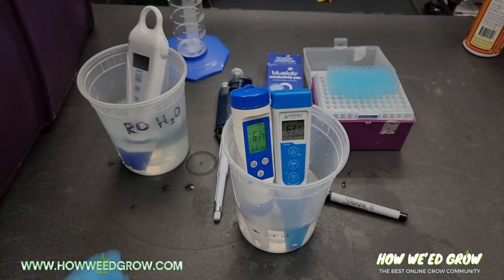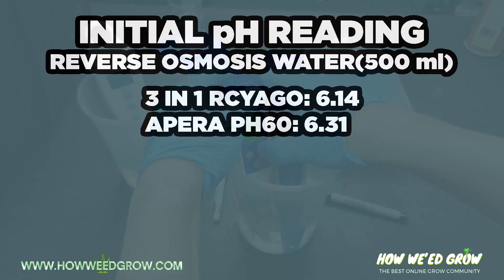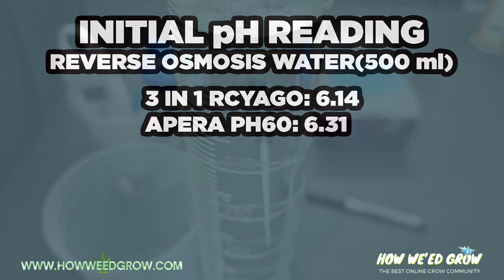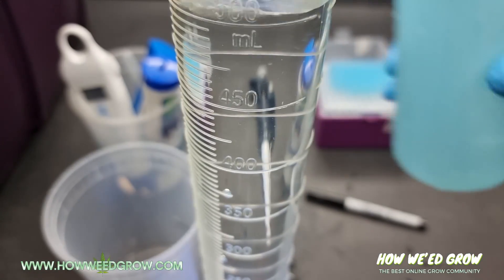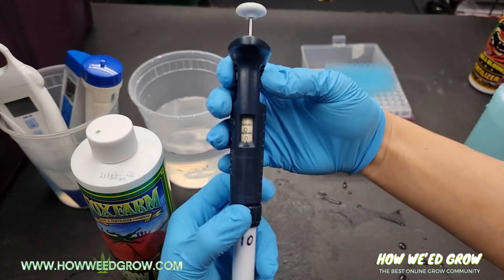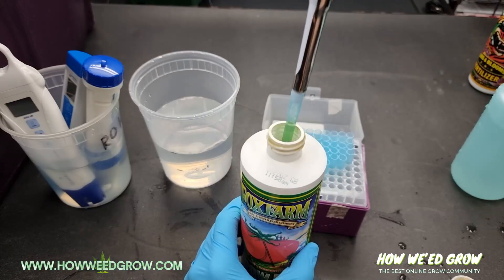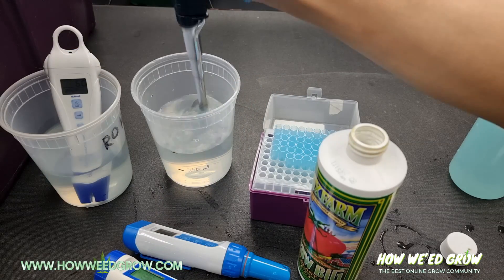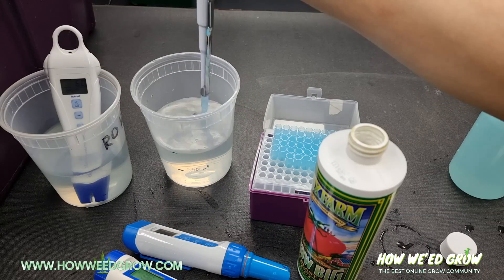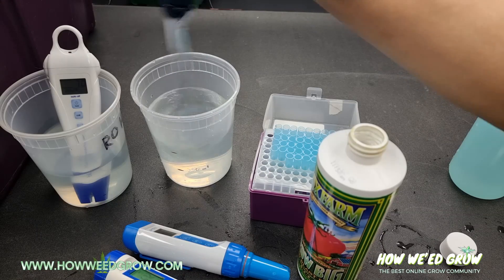For the test, we have the Apera and the RC Iago testing the initial pH, which comes in at 6.14 and 6.31. This is reverse osmosis water. We're measuring it out to 500 milliliters and mixing in 1 milliliter of Grow Big. I'm aspirating up and down with the pipette making sure all the nutrients are out, then stirring thoroughly.